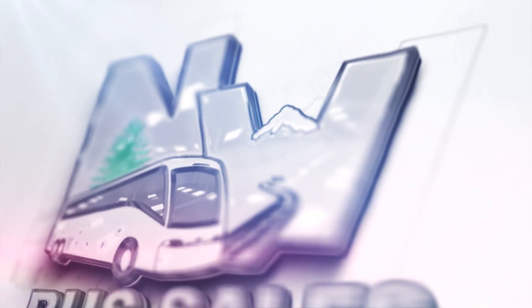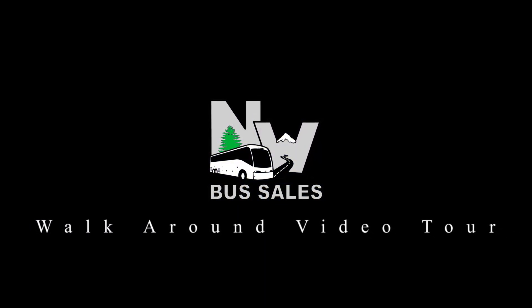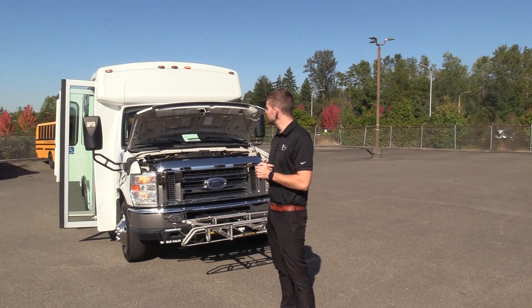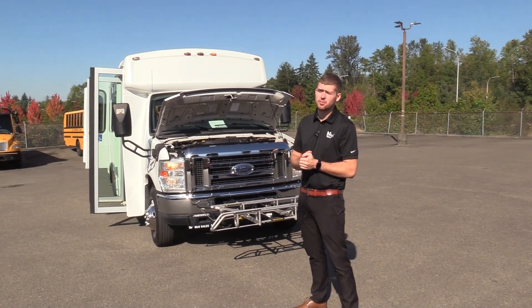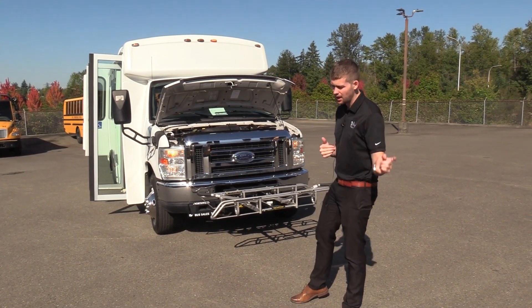Northwest Bus Sales. Good afternoon everyone. My name is Jack and I'm at Northwest Bus Sales. Today I'm going to be showing you a 2012 Ford Champion Challenger. This is a 12 passenger and 2 wheelchair bus, which makes it non-CDL in every state except for the state of California. I'm excited to show it to you. Let's check it out.